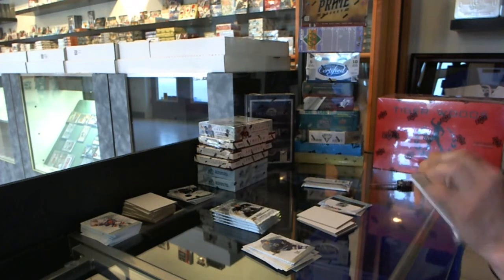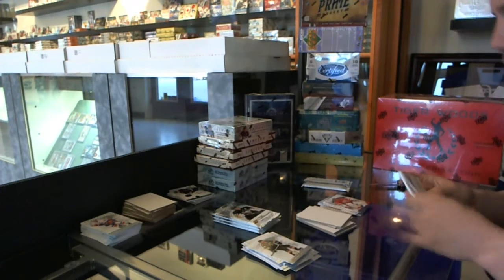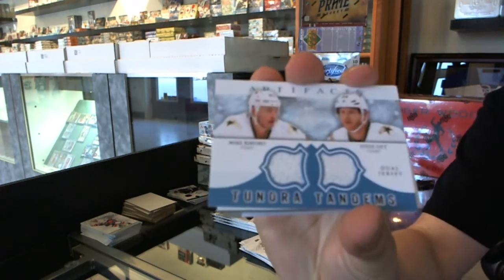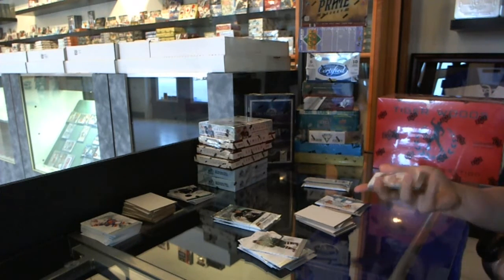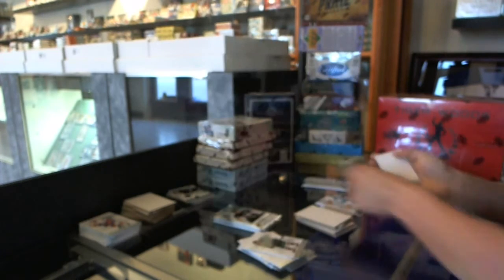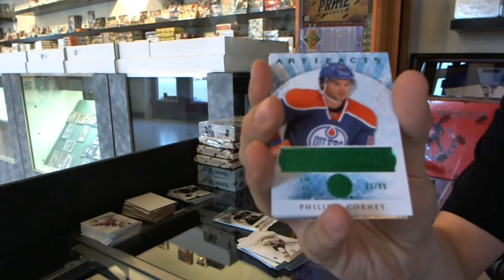Patch. We've got a Blue Parallel, number to 85, for the Detroit Red Wings, Jimmy Howard. We've got a Tundra Tandems for the Dallas Stars, Mike Ribeiro and Steve Ott. Goalie insert to $9.99 for the Columbus Blue Jackets, Steve Mason. We've got an Emerald Rookie, number to 99, for the Edmonton Oilers, Philippe Cornet.